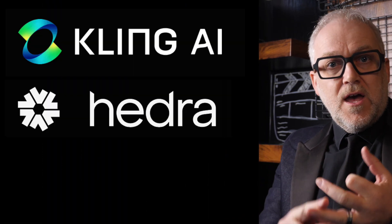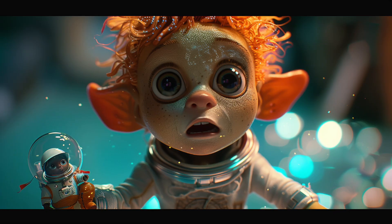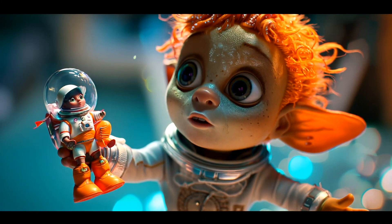In this video I'm going to show you some comparisons between Kling, Hedra, and Runway to show you what it looks like when you try and turn a character like this into a living, breathing animated character with lip sync.